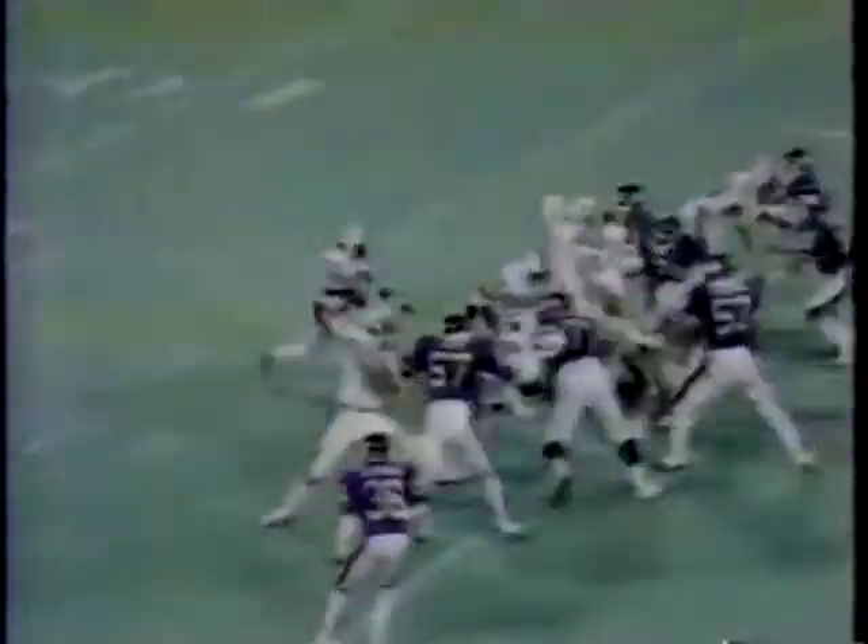Dan Marino comes in on Miami's next possession. He too was impressive, as was David Overstreet, who rips off a 15-yard pickup here. That begins a 90-yard march.